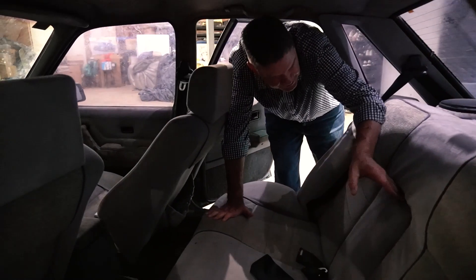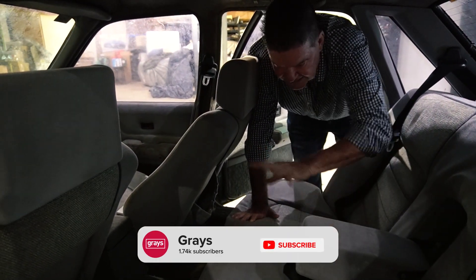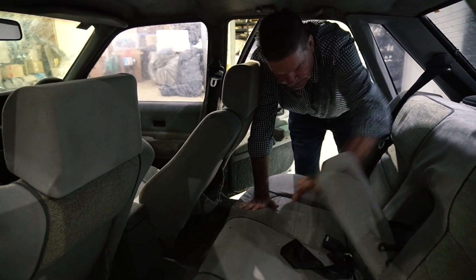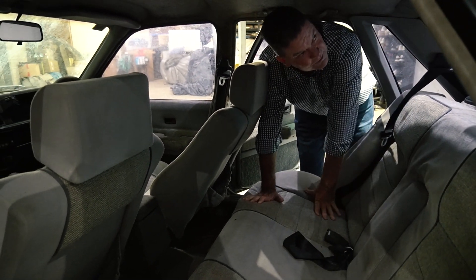The interior trim is in surprisingly good condition. It's dusty and dirty but it'll come up good with a clean and a shampoo. It's got the armrest and all the belts — it's all there.